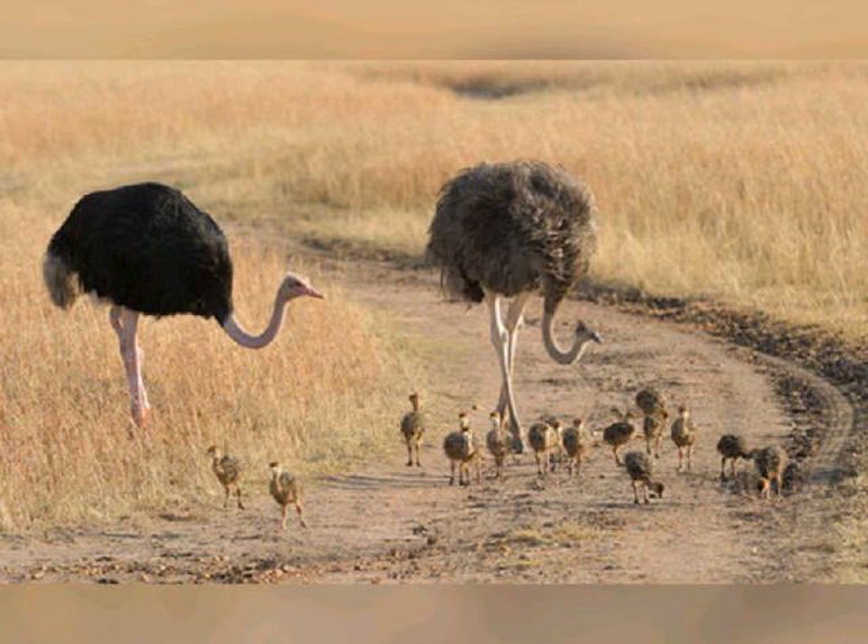Ostriches' running is aided by having just two toes on each foot — most birds have four — with the large nail on the larger inner toe resembling a hoof. Ostriches' wings reach a span of about two meters and are used in mating displays, to shade chicks, and to cover the naked skin of the upper legs and flanks to conserve heat.